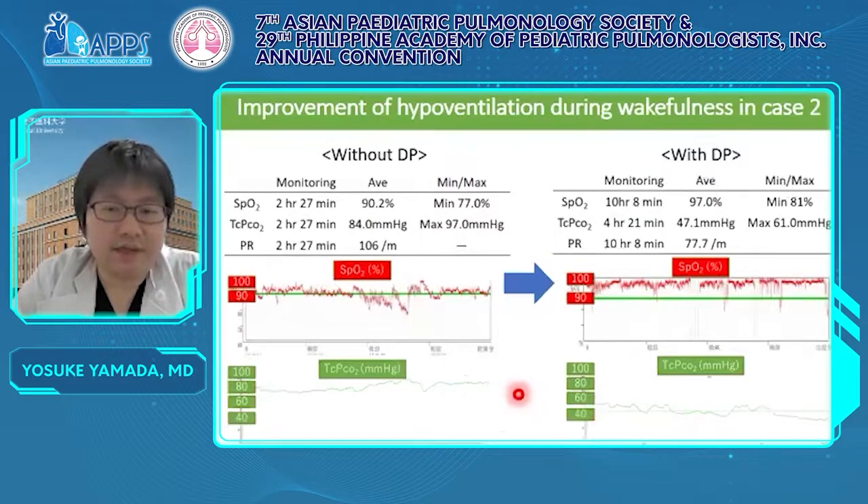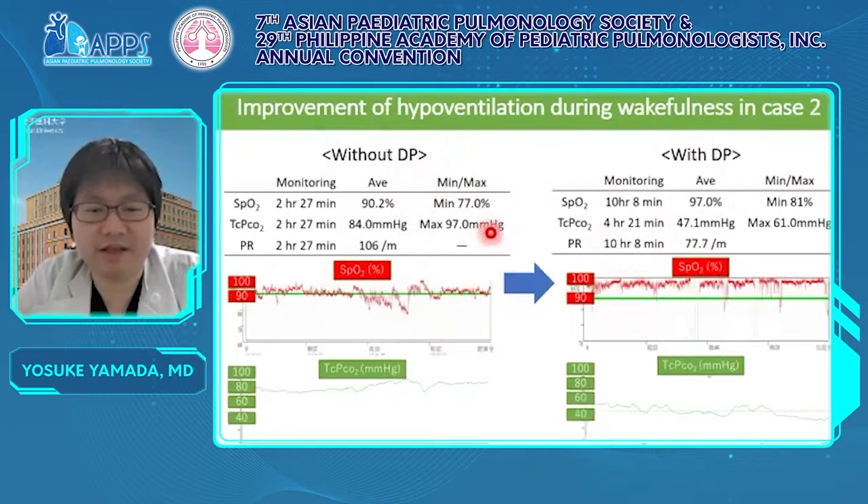The improvement was more dramatic in case two. The average SpO2 increased from 90.2% before DP to 97.0% with DP. As for CO2, the average decreased from 84.0 mmHg before DP to 47.1 mmHg — almost normal range. The improvement was obvious from the trends. Both patients and myself are very pleased with this improvement.